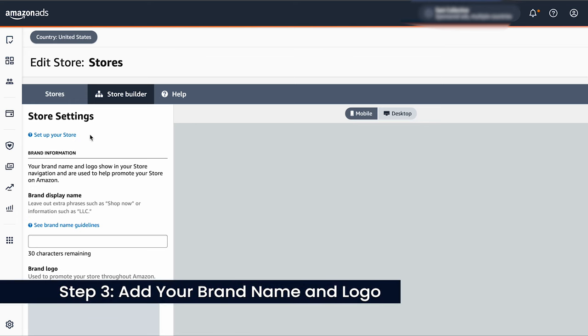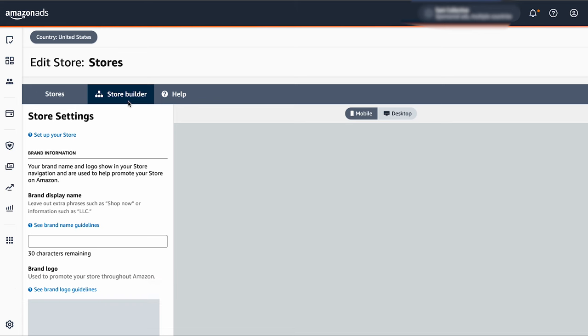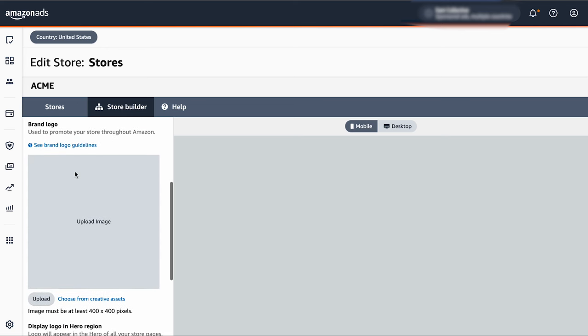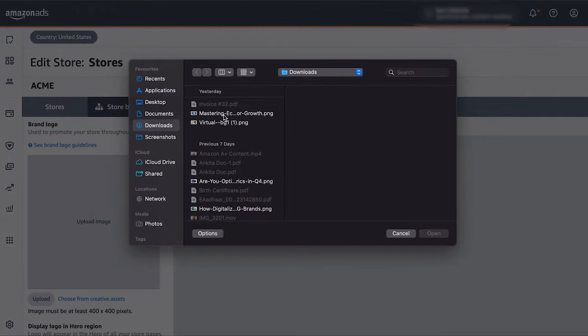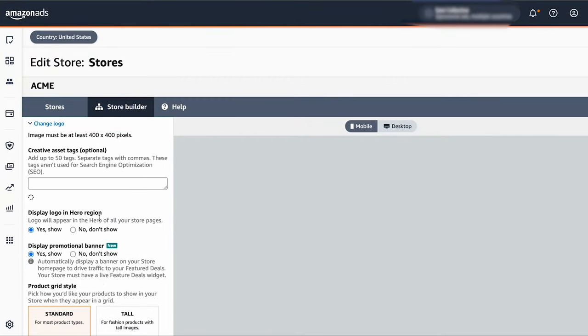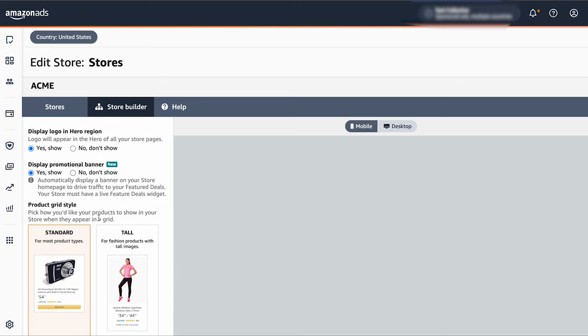Amazon will take you to its Store Builder. Before moving forward, Amazon needs some basic information. First is brand display name — choose a name that represents your brand, as this name will appear on your store and customers need to recognize it. For example, if your company name is Acme Inc., you might use Acme as your display name. Next is brand logo — upload an image at least 400 x 400 pixels. Even though you can hide it, having a visible logo is helpful for your audience. Once you have set your brand name and logo, click Next to keep building your Amazon Store.